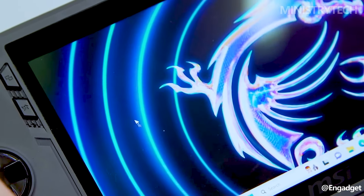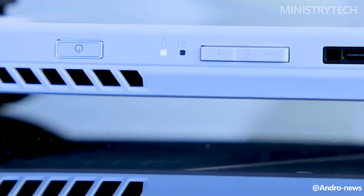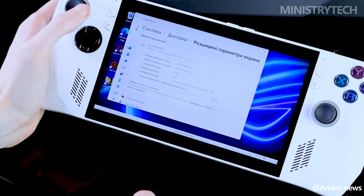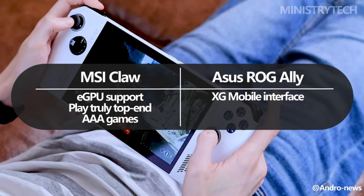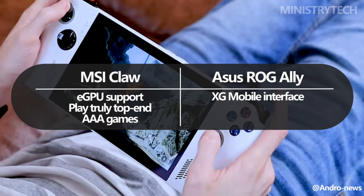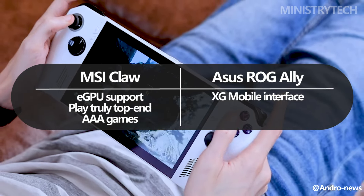Even though the ROG Ally and MSI Claw can offer a portable gaming experience that is perfect for long travels, they are still not the most powerful gaming devices available. Similar to the Asus ROG Flow Z13 gaming tablet, Asus sought to address this problem by offering an optional XG Mobile interface that, in essence, gives users access to a far more potent eGPU than the device's internal chipset. The problem is that it's a niche within a niche, because it costs over $1,000 more than the portable itself and can only be used at home on a desk.